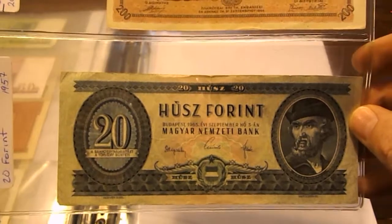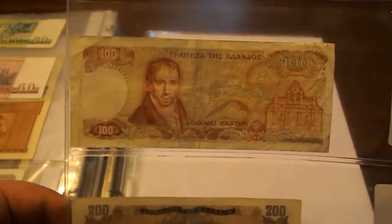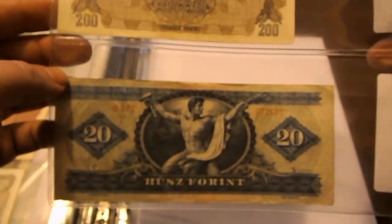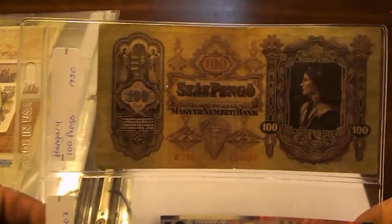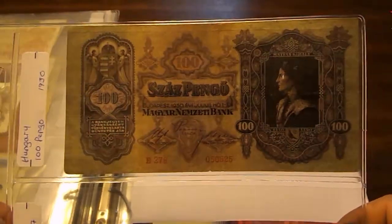From Hungary we have a note from 1957, and the next note I really like — it's also from Hungary. This is a really beautiful note: a 100 Pengő from 1930, so pre-Communist Hungary.